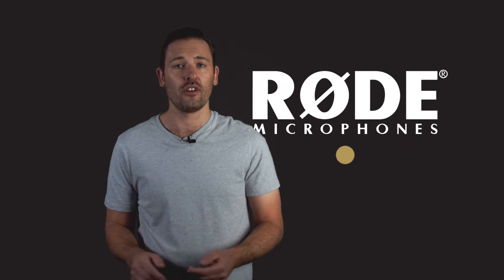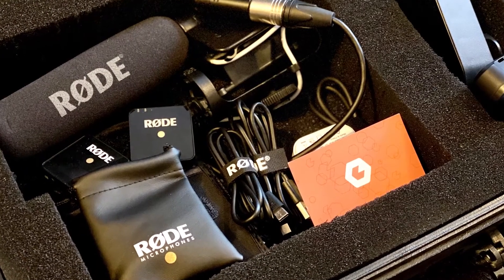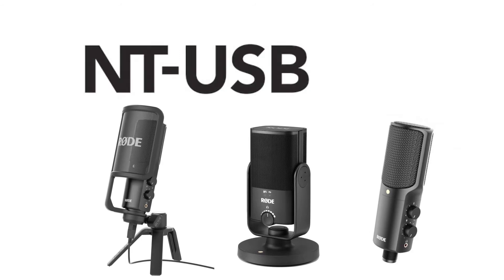Right, before I launch into this I've got to say that this is not sponsored by any particular brand, but I will absolutely name drop my favorite and that's Rode. I've been using Rode mics for over a decade and within five different roles. You're actually listening to me on one right now.